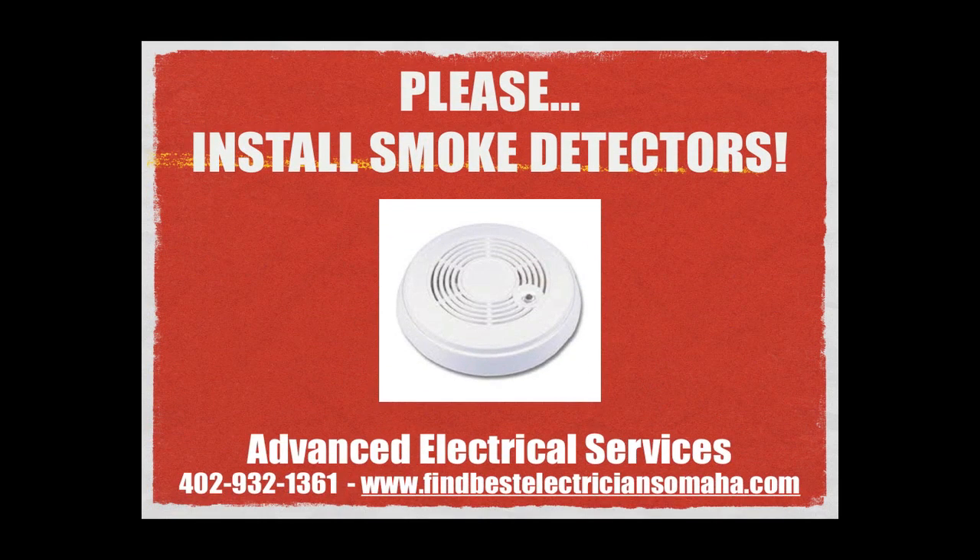Regardless of the type of heating system you have, install and maintain at least one smoke detector that is in good working condition on each floor of your home.